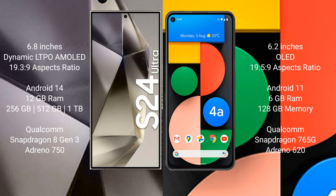The Samsung Galaxy S24 Ultra runs on the Android 14 operating system, while the Google Pixel 4a runs on Android 11. The Samsung Galaxy S24 Ultra comes with 12GB RAM and 256GB, 512GB, or 1TB internal storage options.